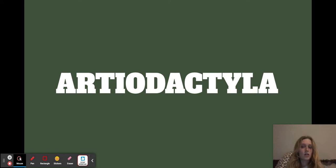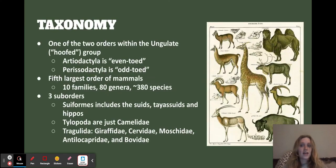We're covering even-toed ungulates, which is Artiodactyla — I am so bad at pronouncing that. There are two different orders within the ungulates, which is the hoofed group. They can have even toes, which is two or four, or odd toes — one, three, or five. Artiodactyla is the fifth largest order of mammals with 10 families, 80 genera, and almost 400 species, which is a ton. They're also very diverse, which is crazy because they take up so much of the globe. I'll have a picture of that in a couple of slides.